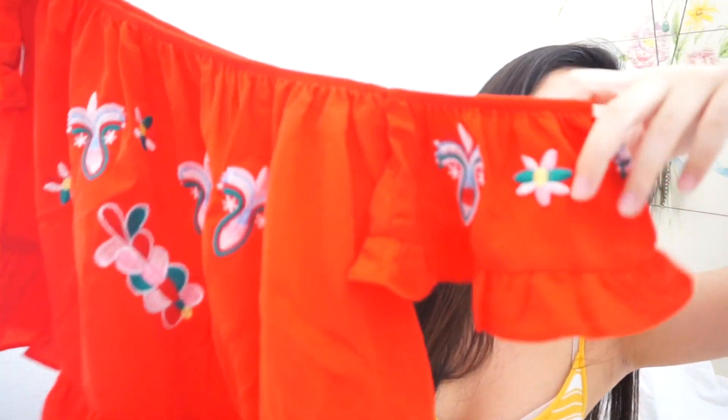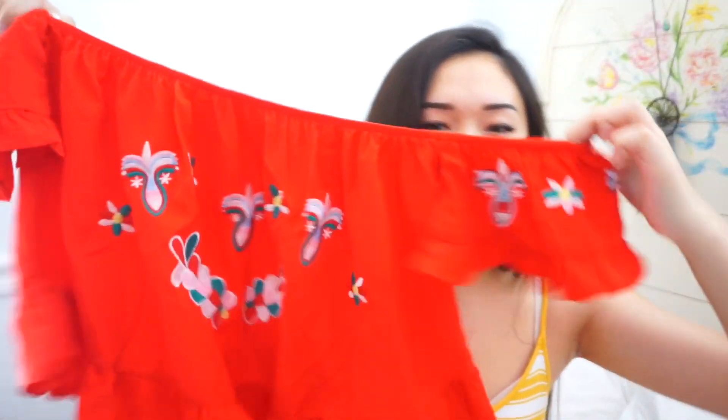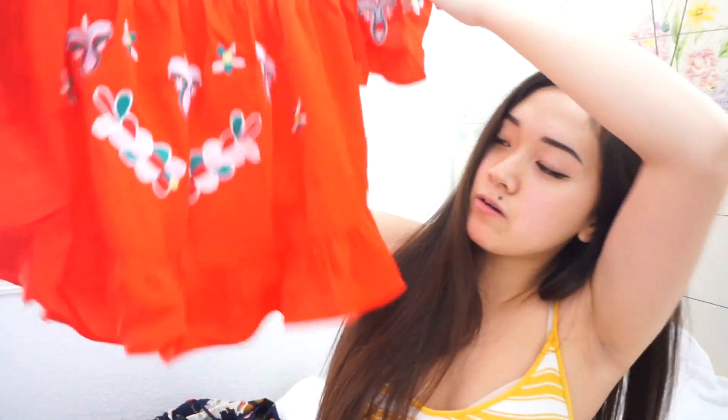The next top I got I really like — it's an off-the-shoulder tube top style with a little ruffle at the bottom and some embroidery on it. It's really cute. This would look so cute with denim shorts or white jeans. It's flowy and adorable — I'm in love with it.